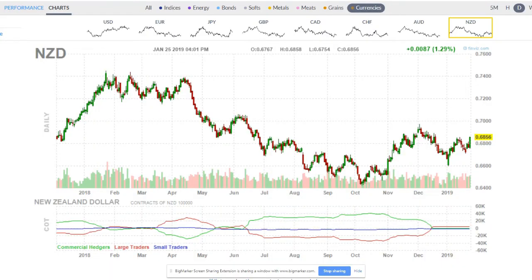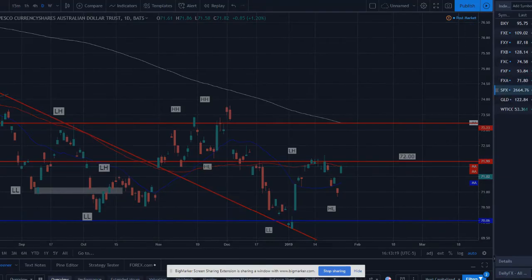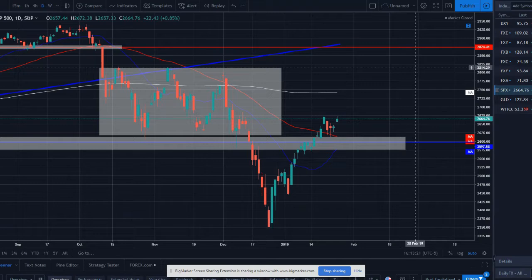New Zealand dollar has a pretty similar setup — we were moving lower, price broke higher, set a new push to the upside, sold off, and is now pushing back up retesting the upside. I think we have some move up to the 0.70 level — looking left at prior resistance — and I think bullish New Zealand dollar for the coming days and weeks is a decent setup going into this week.